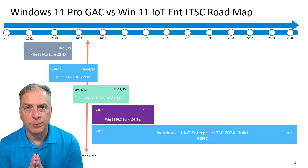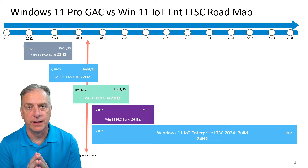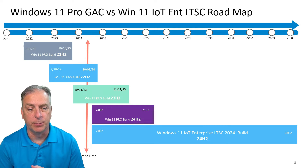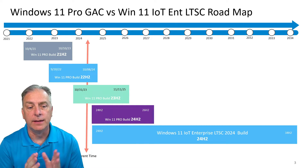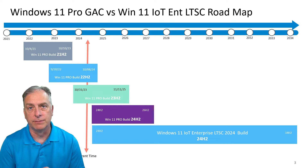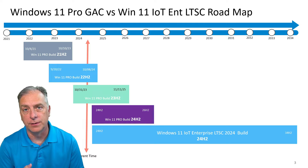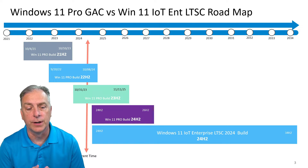Let's take a look at the roadmap and compare Windows 11 Pro and the GAC support to the new Windows 11 LTSC support. If you look at this roadmap you'll see the four build versions of Windows 11: 21H2, 22H2, 23H2, and the brand new 24H2.